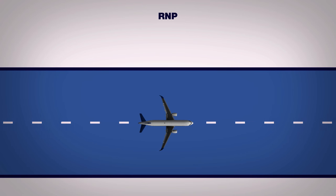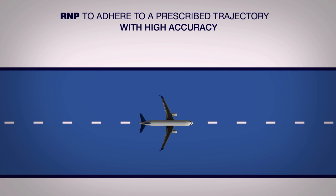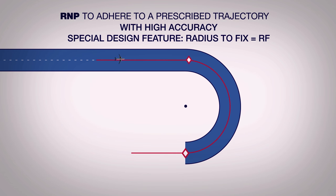RNP, required navigation performance, takes advantage of the aircraft's satellite navigation capability to adhere to a prescribed trajectory with high accuracy. A special design feature is the radius-to-fix, in short RF. A radius-to-fix leg in a procedure ensures that between two given waypoints, the aircraft flies an arc of a circle.